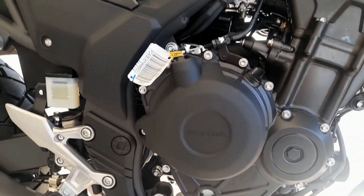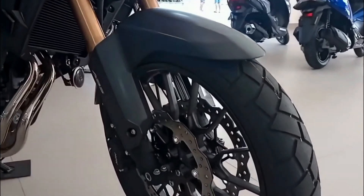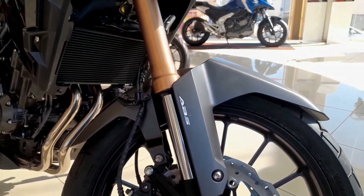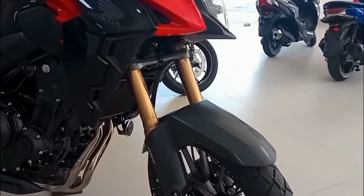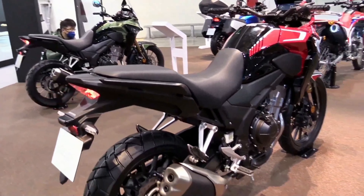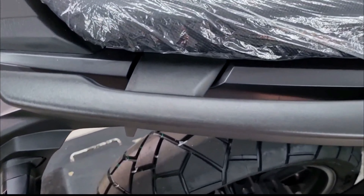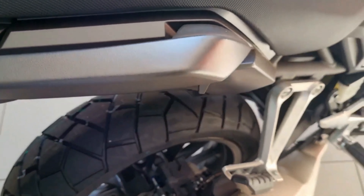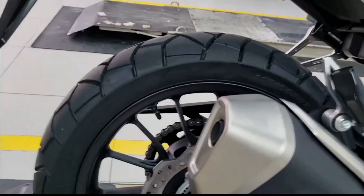For 2022, the 471cc parallel twin engine is basically unaltered, having achieved Euro 5 compliance in 2020 as a stressed element of the chassis. Honda has adjusted the fuel injection settings to increase low-end torque, producing 47 bhp — the maximum power allowed for the A2 license class. A slightly smaller radiator has also been fitted, reducing overall weight by an additional 100 grams. The ultra-smooth unit nevertheless feels precisely the same as it did before, spitting back at you with each blip of the throttle and emitting a gravelly note, but this is not a bad thing.